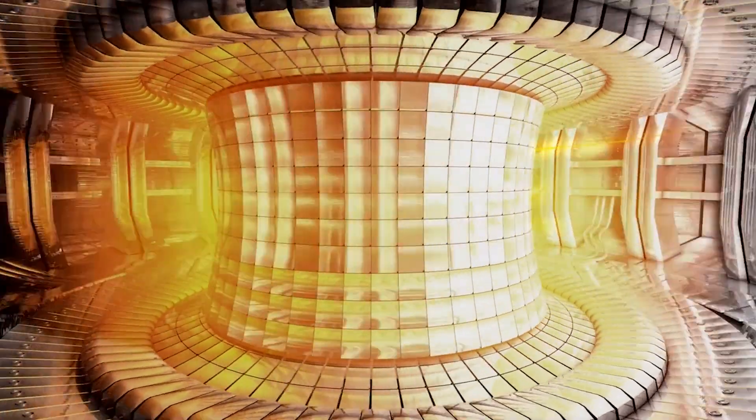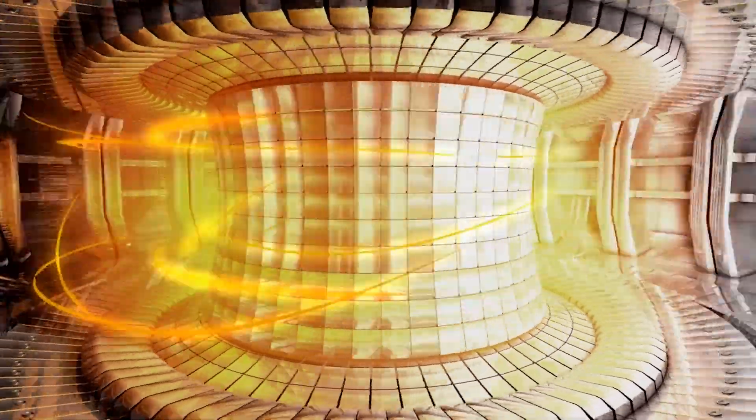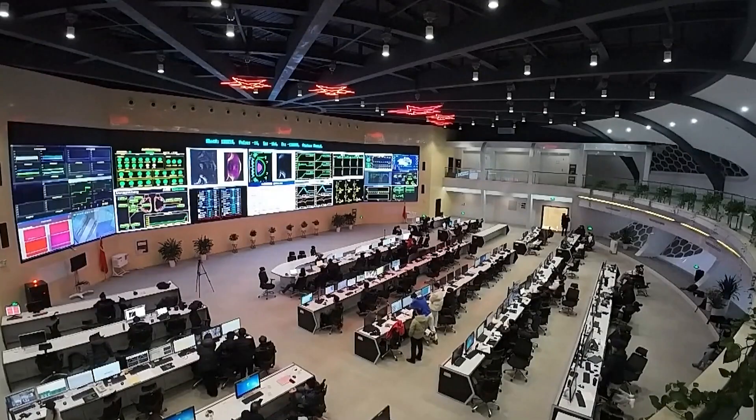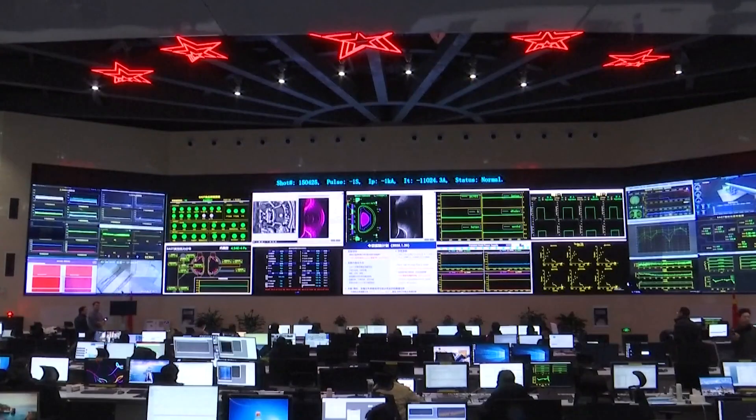If you could make fusion work in a controlled way, you could run huge cities with far less carbon pollution and with far less fuel transport. That is why governments and companies keep funding it, even after decades of slow progress.